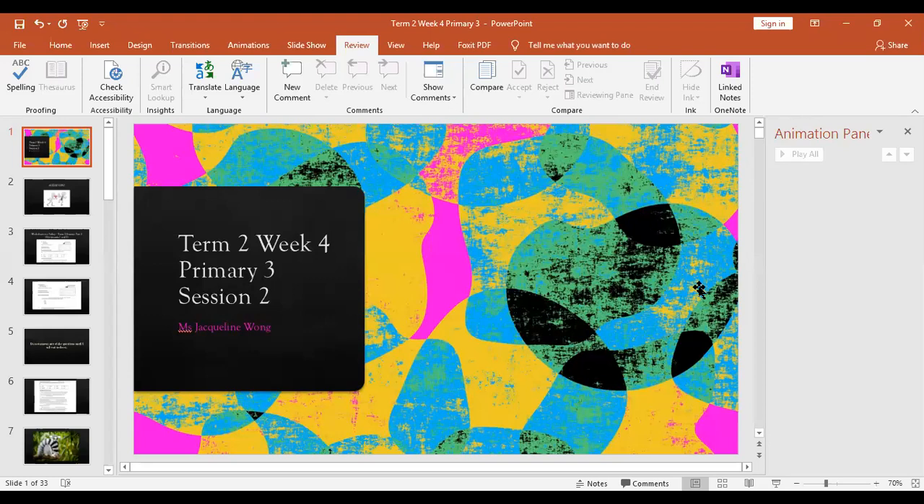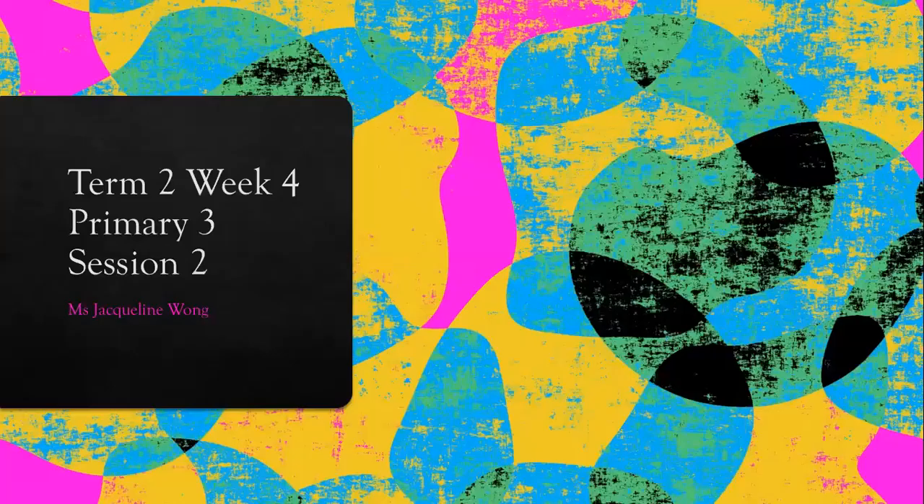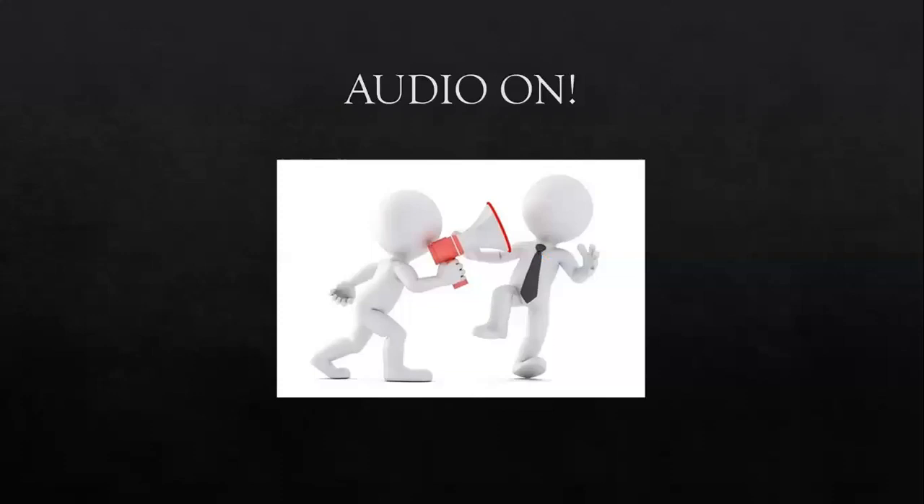Hi everyone, welcome to session two of your discussion forum. Today we are going to be running through the next two documents of your mock exam paper. Before we continue, please make sure that you have your audio on so that you will be able to hear everything I'm saying throughout the course of this lesson.